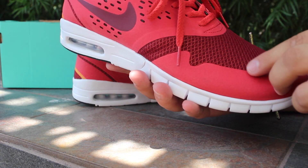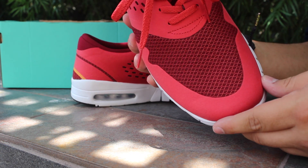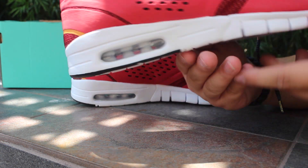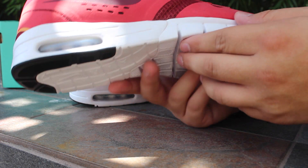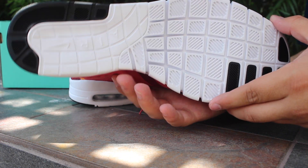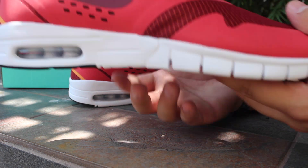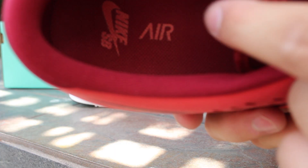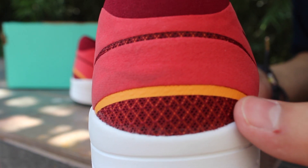The red ones I really like because it's a red nubuck, and then you've got a red and yellow mesh on the front. I really like the bottom soles on these — got your air unit, it reminds me a lot of the Free Runs. These are very comfortable when I tried them on in the store, and for 40 bucks you've got the Nike SB air insole.